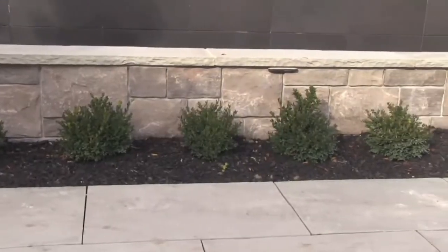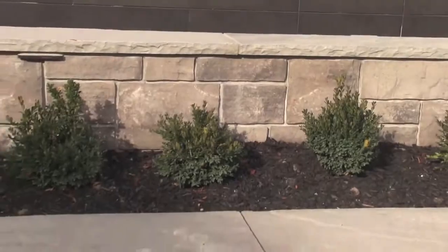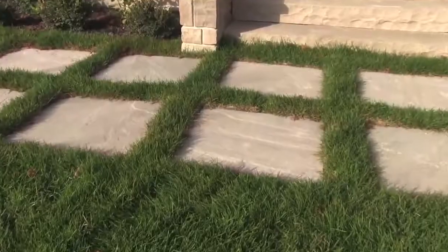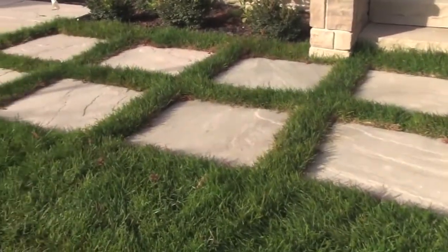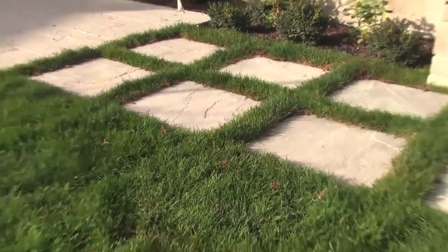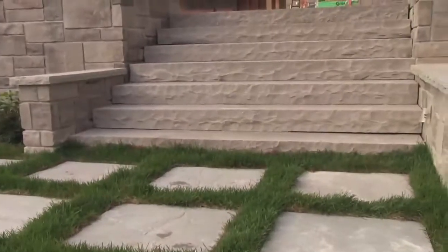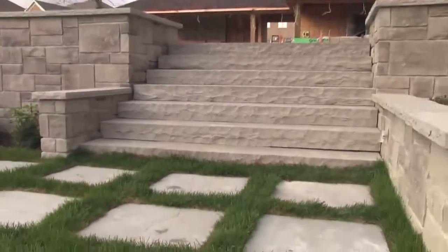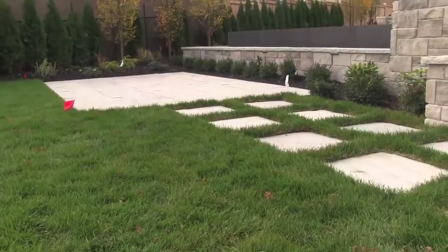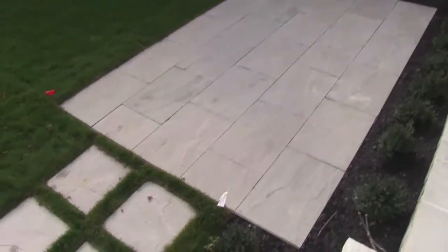We use the Bannis stone product for the coping — it's rock-based, as you can see. We also use some 24 by 24 by 1 inch Bannis for the stepping stones in the grass, and we have eight foot by six inch rock-based Bannis steps that give us this beautiful walkway up to the patio area.